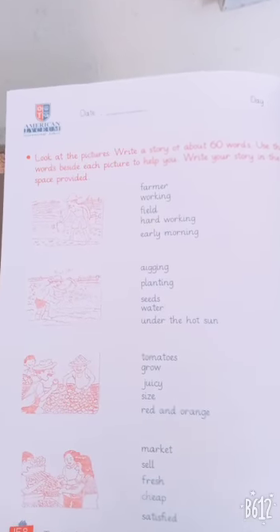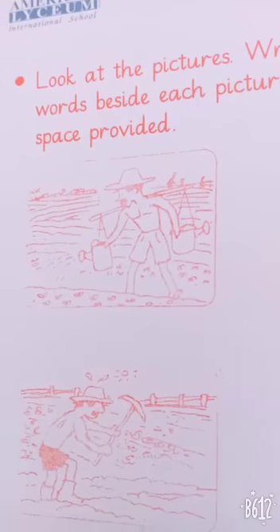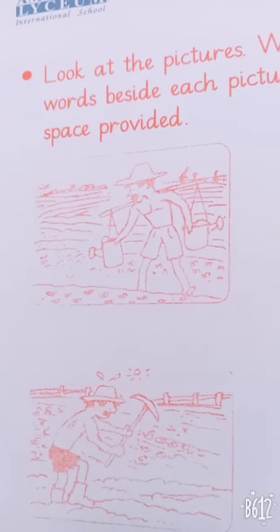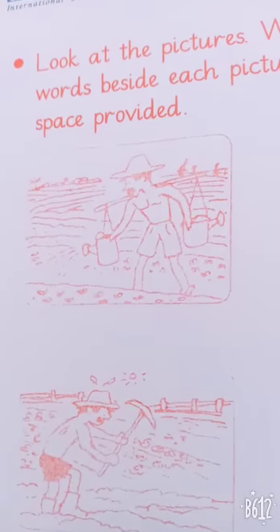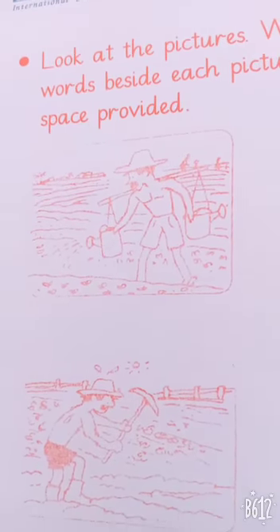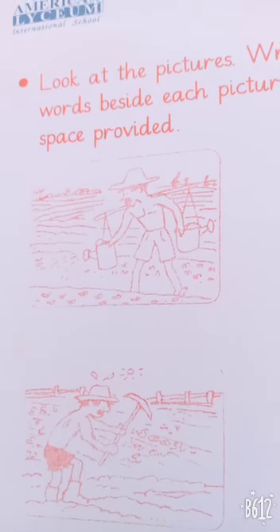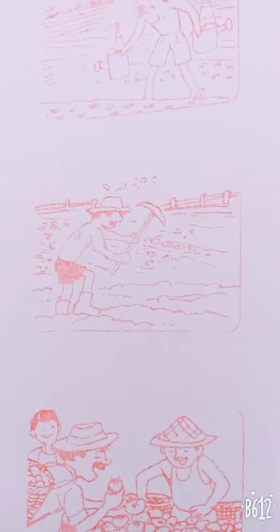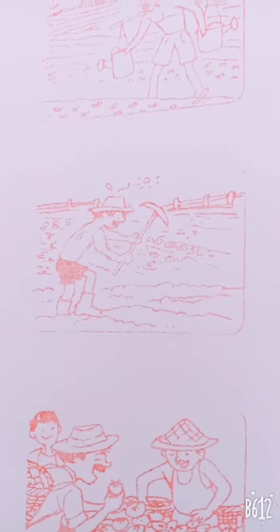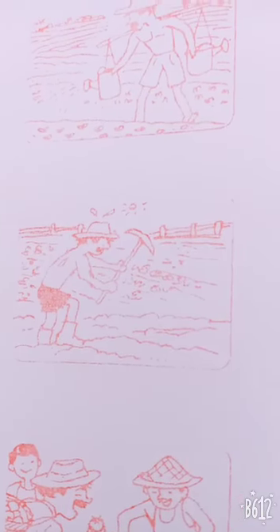First of all, look at the first picture very carefully. What is going on in it? A farmer working, field, hardworking, and early morning — use these words for the first picture. Second picture: digging, planting, seeds, water, under the hot sun — use these words for the second picture.